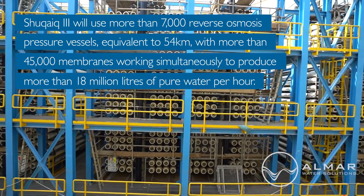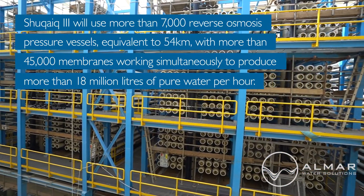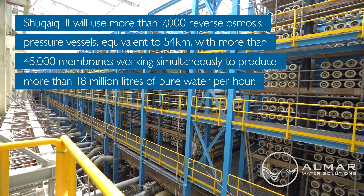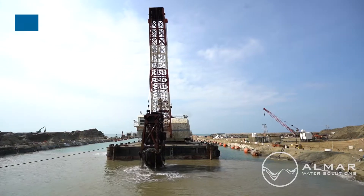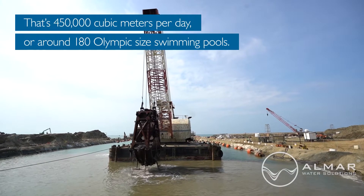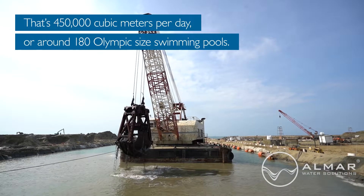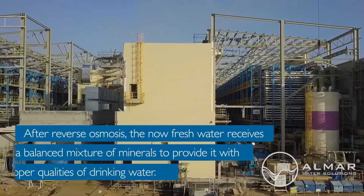equivalent to 54 kilometres, with more than 45,000 membranes working simultaneously to produce more than 18 million litres of pure water per hour. That's 450,000 cubic metres per day, or around 180 Olympic-sized swimming pools.